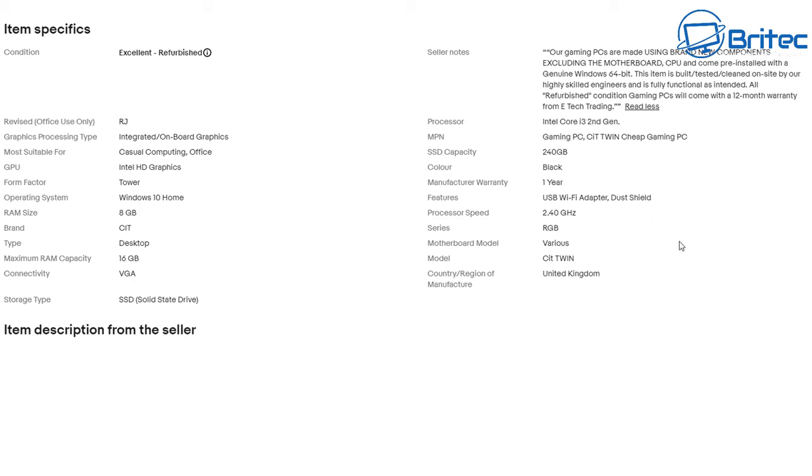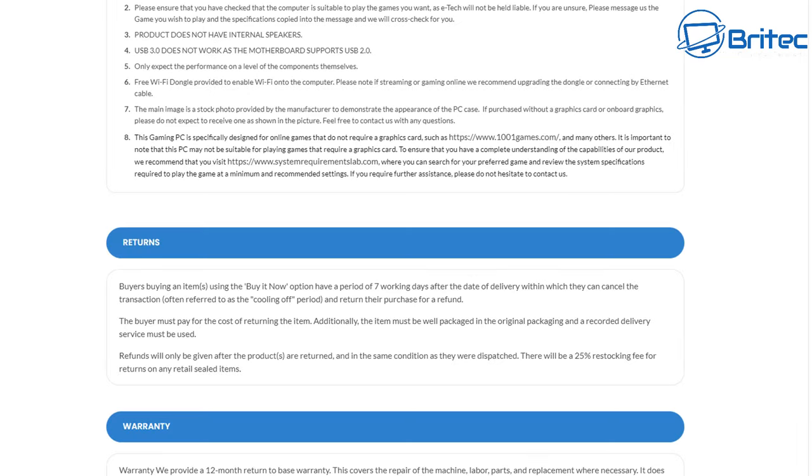It's as old as dinosaurs and not going to be much use for anyone — calling it a cheap gaming PC is an absolute insult. This is how people con people. The price is cheap but very misleading, because people will generally think they're getting a gaming PC for £140. 'Motherboard model: various' — that means it's probably going to be taken out of one of these old surplus office PCs. If you look at the fine print for returns and warranty, it says the main image is just a stock photo provided by the manufacturer to demonstrate the appearance of the PC case.